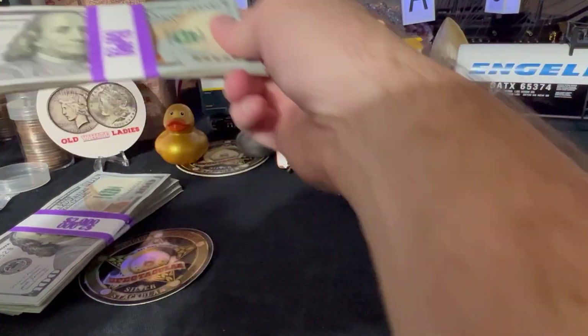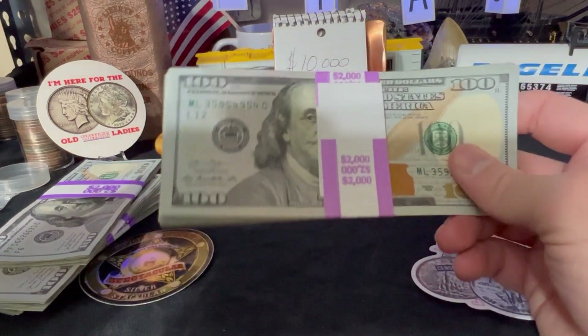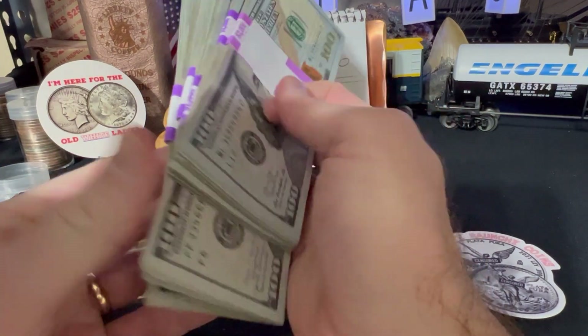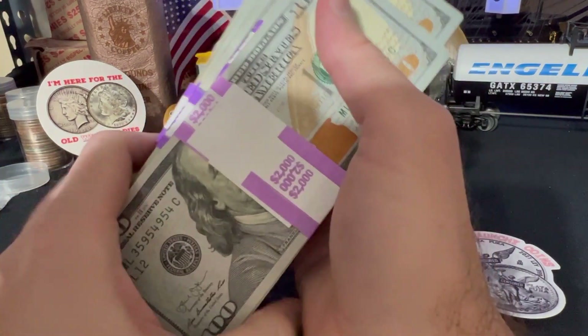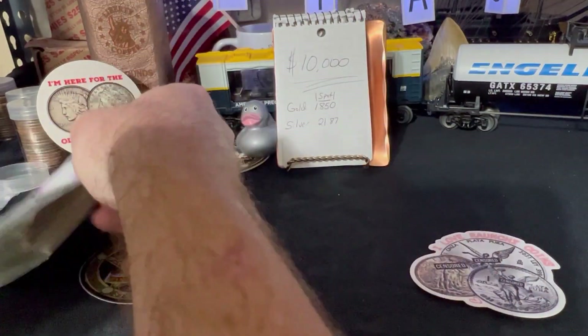Let's pop some more of those on there. We need one more stack in order to be at $10,000. So there you go — that's what $10,000 in cash looks like, at least in $100 bill form. We're just going to put those right there.